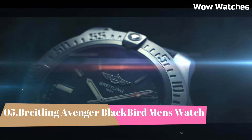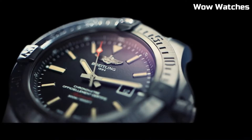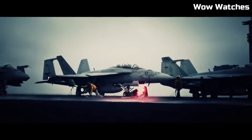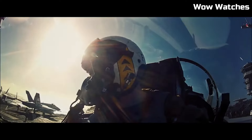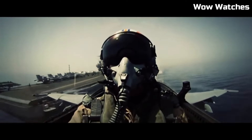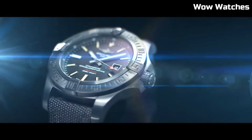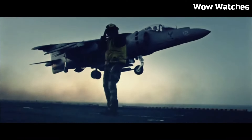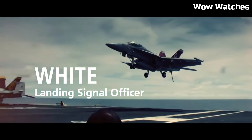Number 5: Breitling Avenger Blackbird Men's Watch. It emphasizes bold sophistication. Designed for robust performance, its black-coated titanium case exudes strength and style. The dial features large numerals and luminescent markers for enhanced legibility in any situation. Powered by an automatic movement, it delivers precision and reliability. With water resistance to substantial depths, it's ready for challenging environments. The Avenger Blackbird captures Breitling's commitment to excellence, making it a preferred choice for those who value a rugged yet refined timepiece that suits both adventure and elegance.